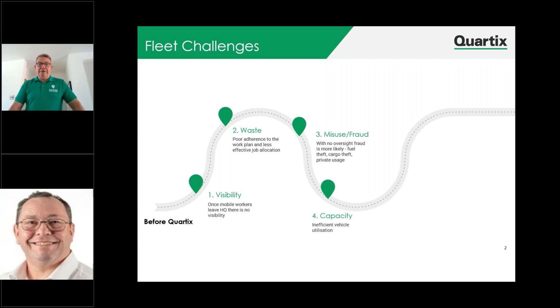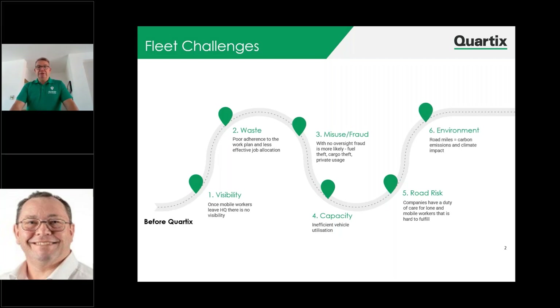There's also capacity — you want to make sure that your vehicles aren't inefficient. The most important part of any journey is making sure that when the vehicles are out and the drivers are doing their job, they're as efficient and effective as possible, and vehicle tracking gives you that utilisation. With road risk, we can look at companies having their duty of care, just making sure that vehicles are out there driving safely, where there are lone workers, ensuring those workers are in the right place at the right time and that they're safe. And finally, environment — if vehicles are using more road miles than they need to, there's a carbon footprint and emissions going into the climate, and that is a massive impact on not only the business but also the world as a whole.